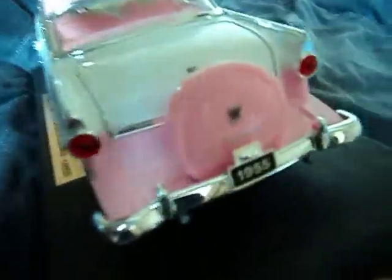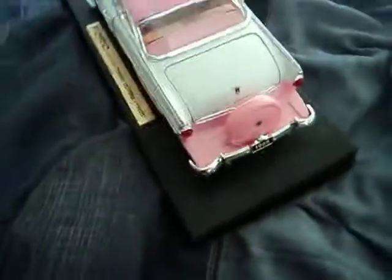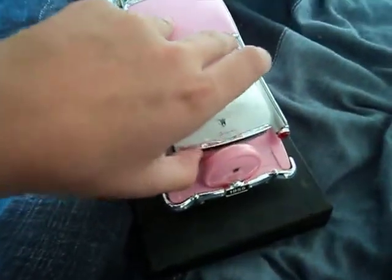So those are the doors and the wheels. And here, this is like a spare tire — it's got 1955 written on it. And let's open the trunk. You can see there's nothing in there, but that's the boot.